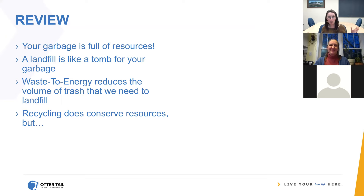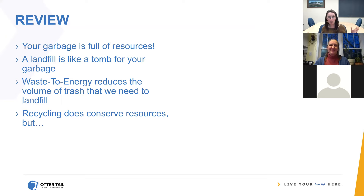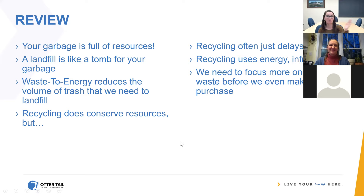So just a really fast review. Last week we talked about what's in your garbage and where it goes. Your garbage is really just full of lots of natural resources, and we want to use waste like a resource — not just throw it away like it has no value. It has a lot of value. Sometimes it's even worth money, like aluminum cans that we throw away anyway. If we put everything in a landfill, that's like a tomb — nothing getting in or out, all that value is lost. Waste-to-energy is good because it reduces the volume of garbage we send to landfill, but recycling conserves resources yet often just delays landfilling and down-cycles things. Recycling still uses energy and a lot of infrastructure, so we really need to think about waste prevention first.